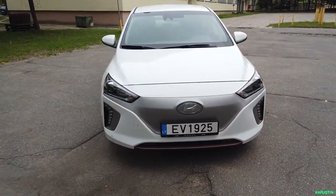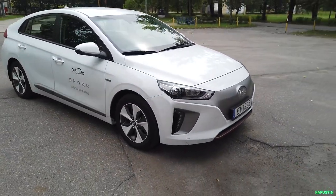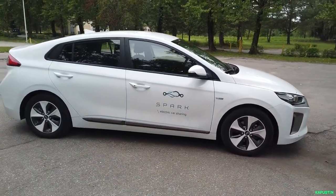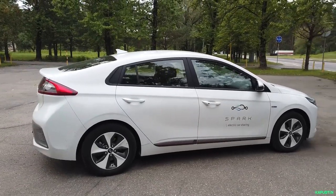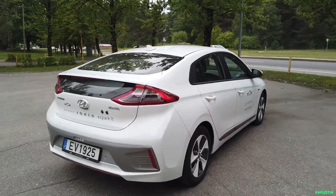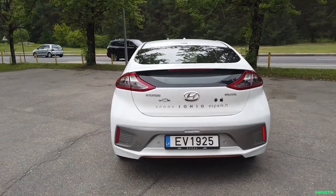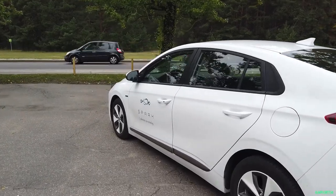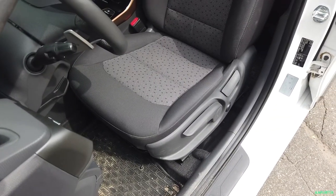I'll start with the range. Yesterday we drove 100 kilometres. I took it when the display showed 189 km remaining, and in the evening when I parked it showed 139 km. We were driving mostly around the city. The car I really, really like. Let's move on to the interior.